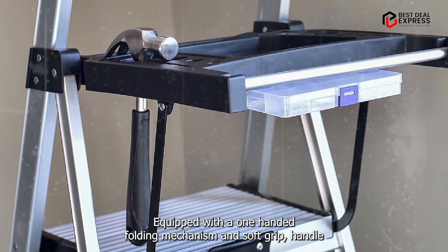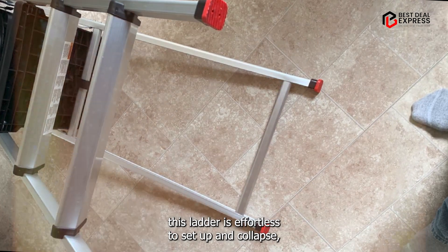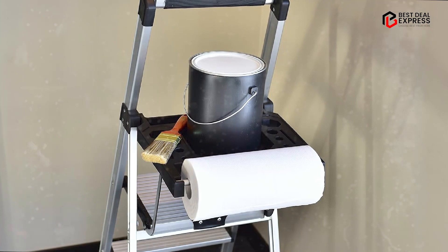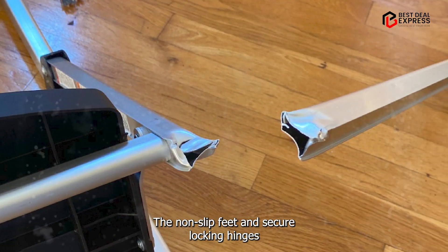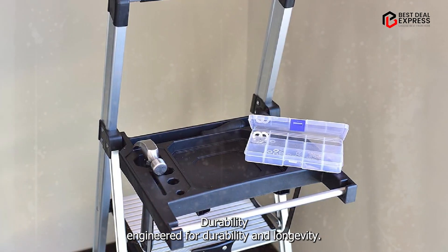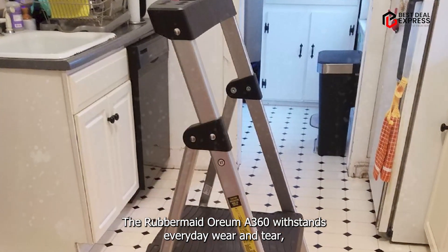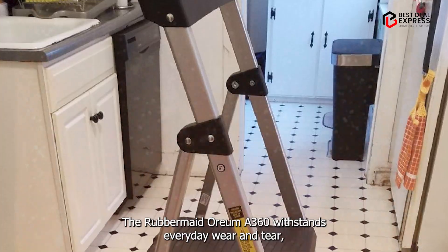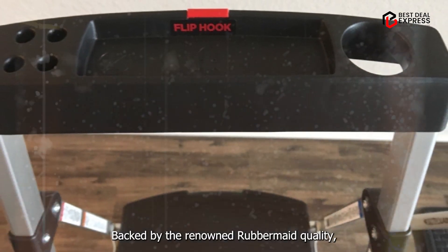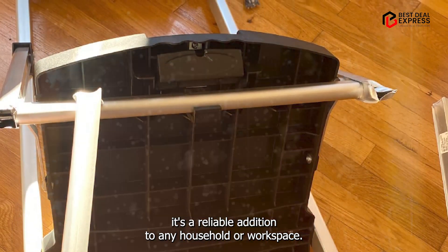Equipped with a one-handed folding mechanism and soft-grip handle, this ladder is effortless to set up and collapse, allowing for quick deployment and storage. The non-slip feet and secure locking hinges provide added stability on various surfaces. Engineered for durability and longevity, the Rubbermaid RMA3-XST withstands everyday wear and tear, maintaining its performance and appearance over time. Backed by the renowned Rubbermaid quality, it's a reliable addition to any household or workspace.